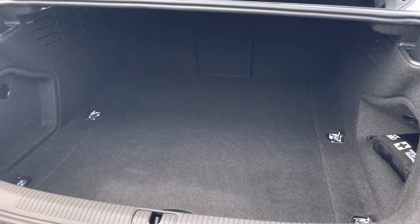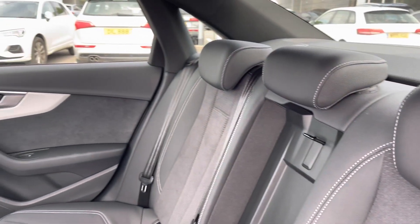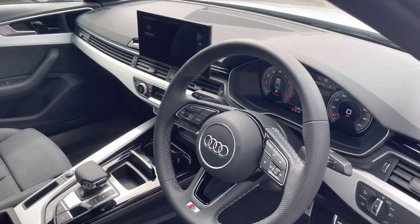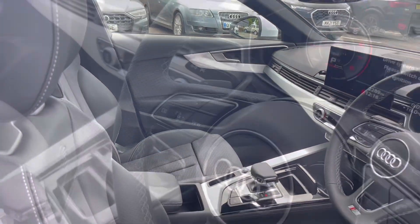Taking a look inside the boot, as you can see you can fit up to three adult-sized suitcases in here, which is perfect for trips away. We've got the gorgeous half leather, half Alcantara combination on the rear seats, as well as the comfortable drop-down armrest.